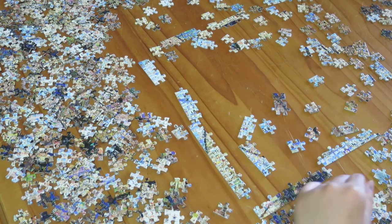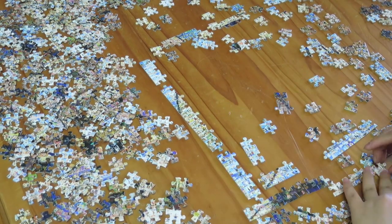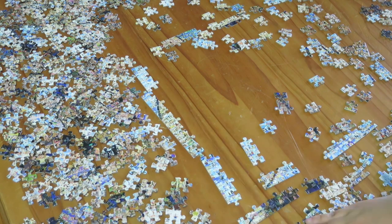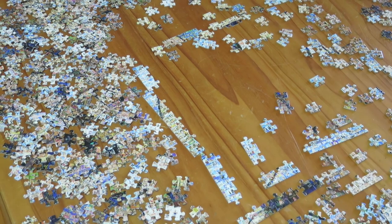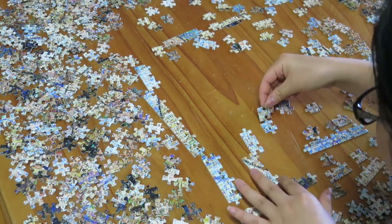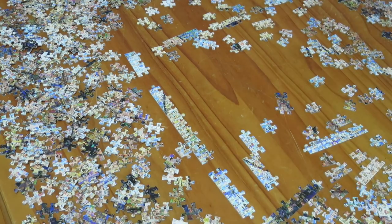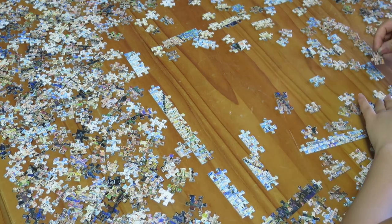One thing that did help was the orientation, because each piece is made from an individual screenshot from the anime, so at least you know which way is up and which way is down. That did help a little bit, but it was still a huge challenge.